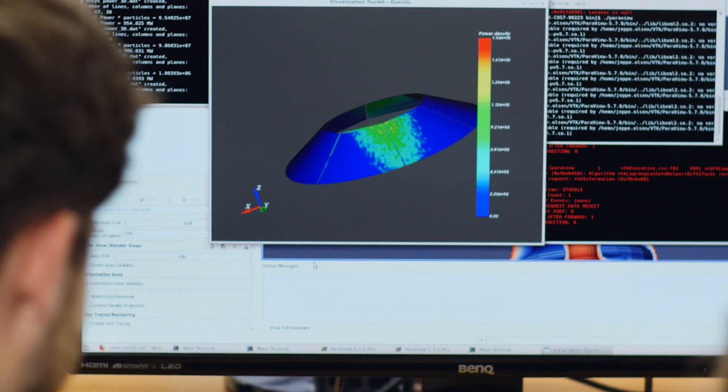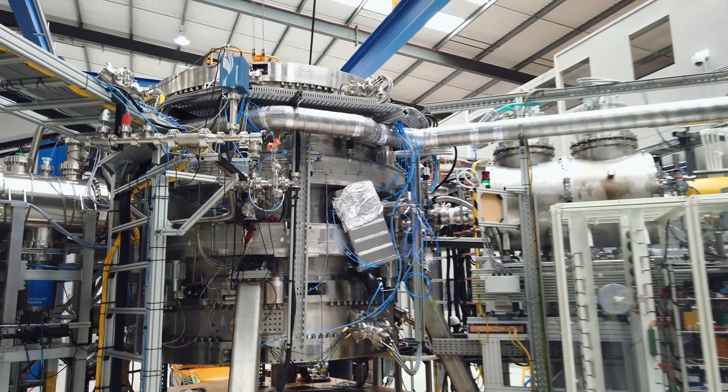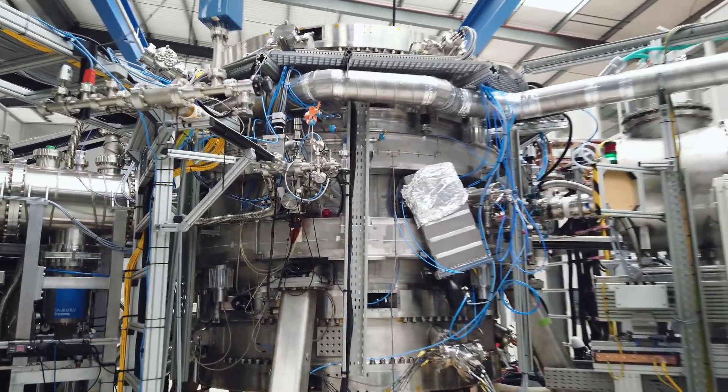My name is Dan Cross. I'm studying physics at Cardiff University and I'm an intern at Tokamak Energy. I'm doing some modelling work with heat flux distribution on the divertor plates, working with the divertor team in the ST40 Tokamak.